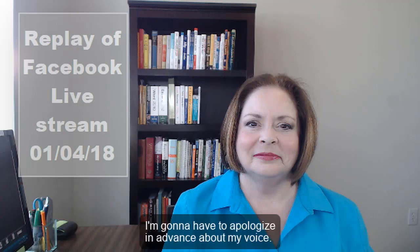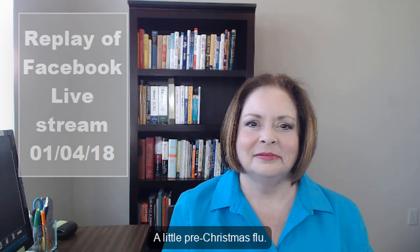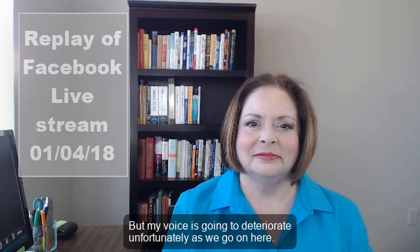I'm going to have to apologize in advance about my voice. I'm recovering from the flu right now — a little pre-Christmas flu. The flu shot didn't really work too well, so my voice is going to deteriorate unfortunately as we go on here.